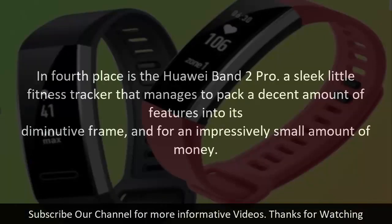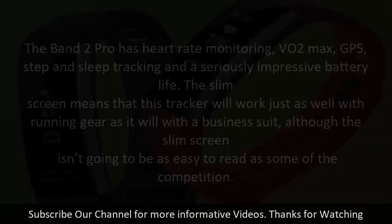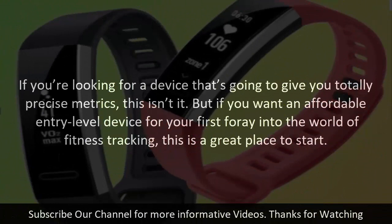In fourth place is the Huawei Band 2 Pro, a sleek little fitness tracker that manages to pack a decent amount of features into its diminutive frame, and for an impressively small amount of money. The Band 2 Pro has heart rate monitoring, VO2 max, GPS, step and sleep tracking, and a seriously impressive battery life. The slim screen means this tracker will work just as well with running gear as it will with a business suit, although the slim screen isn't going to be as easy to read as some of the competition. If you want an affordable entry-level device for your first foray into fitness tracking, this is a great place to start.